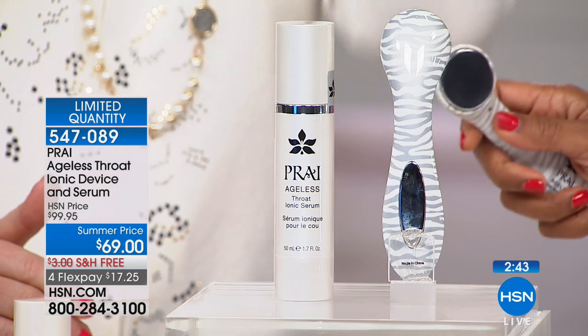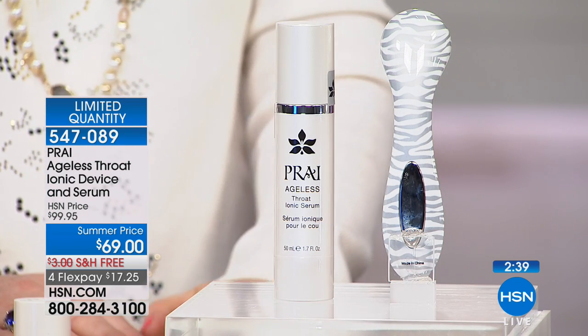Beauty devices are the latest and greatest at-home beauty tools, but professionals have been using them for years — you had to pay a lot of money and go to a pro. Now you can do this at home. Look at Ingerborg — look how amazing her neck and décolleté looks. She's going to be 59 next month. This treatment makes her skin feel amazing and she feels she's looking younger and better than ever before — firm and sculpted.